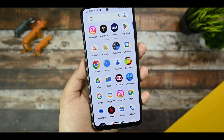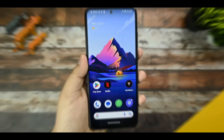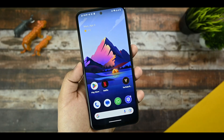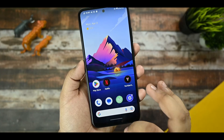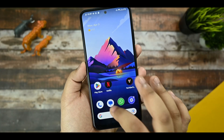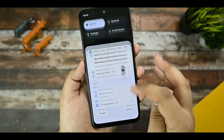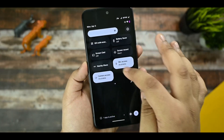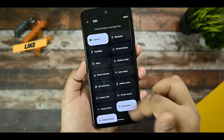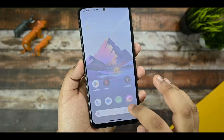Let's talk about the smoothness and performance of this device. As you can see, I'm opening and closing applications and there is no sort of lag. Even the quick panel layout — check it out — there are no issues with the QS panel search, and no lagging of any sort is present here.